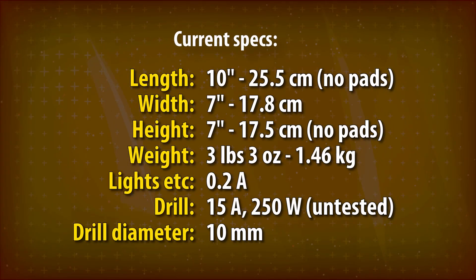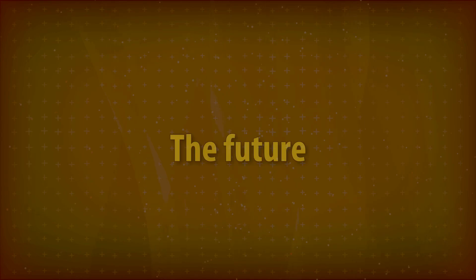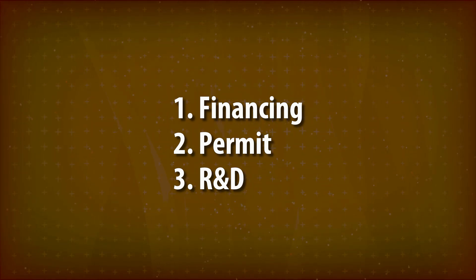Here are the current specs of the robot. Future developments and a potential deployment involve three aspects: financing, a permit, and R&D.